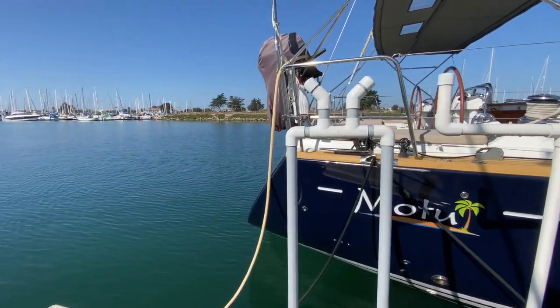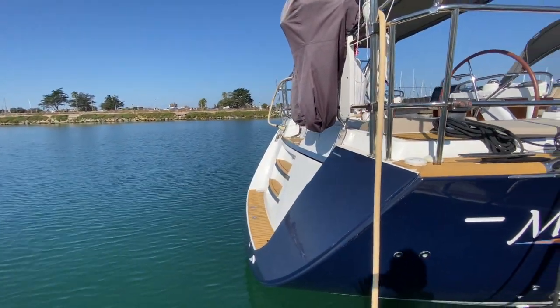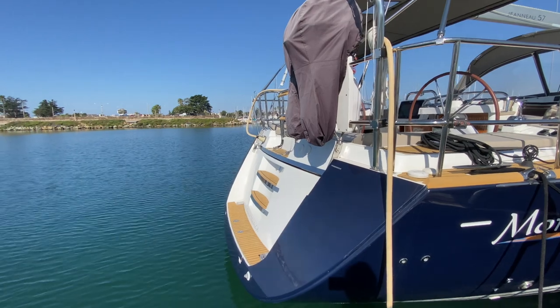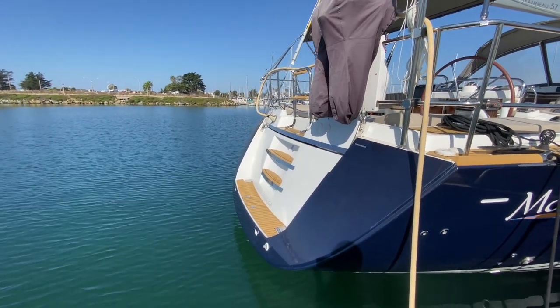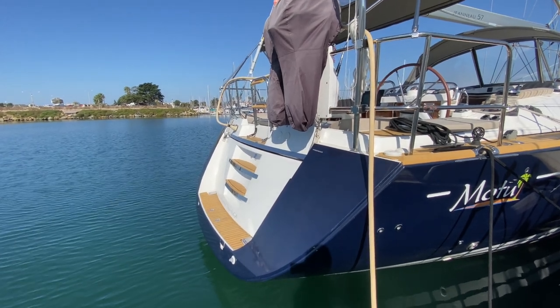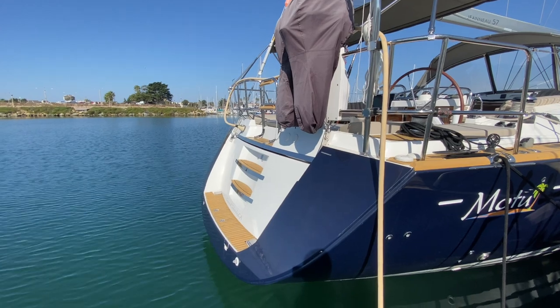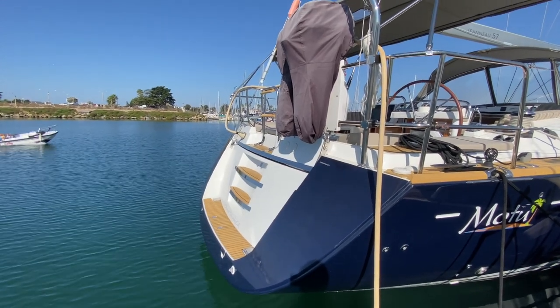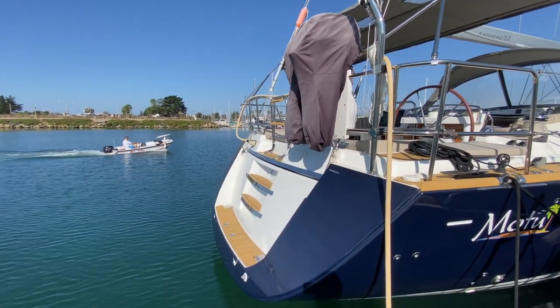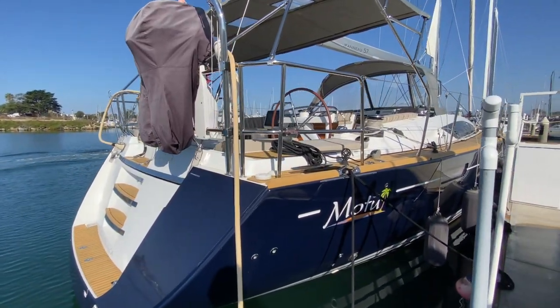Moving to the back of the vessel, one thing that really sets it apart is the dinghy garage. This transom drops down, giving you access to a nice large garage in the back, allowing you to stow your dinghy, inflatable toys, and more. Great access into the vessel while the dinghy garage is up. And when it's down, you have a folding ladder that comes down and gains access as well.